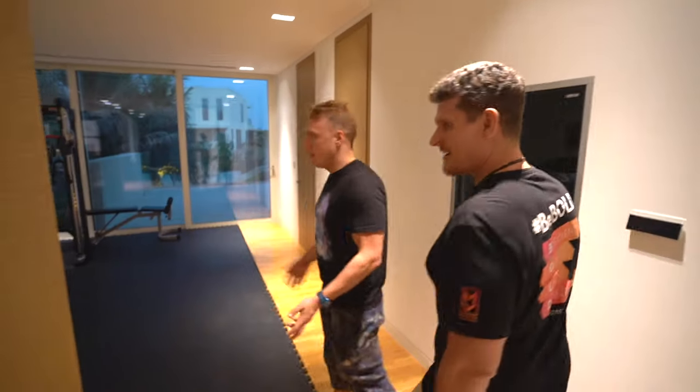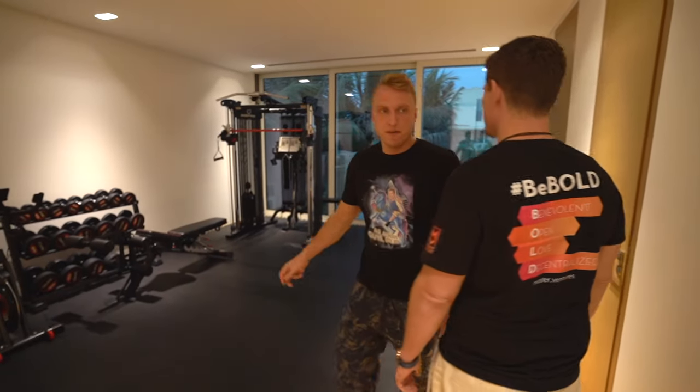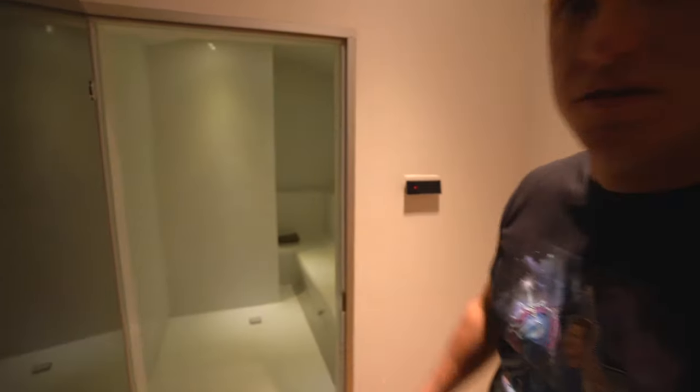And that's the gym. It's not the craziest gym, but it's enough for working out at home — a multifunctional machine and some dumbbells for pumping the muscles. And that's the steam room where you can hang out and enjoy the hot air.